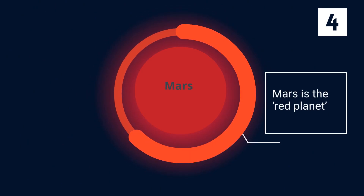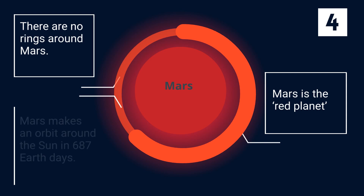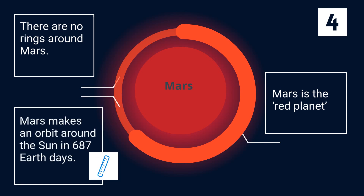Mars is the red planet because of the rust in its soil. There are no rings around Mars. Mars makes an orbit around the sun in 687 Earth days.